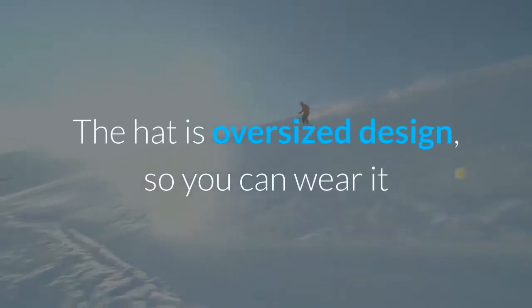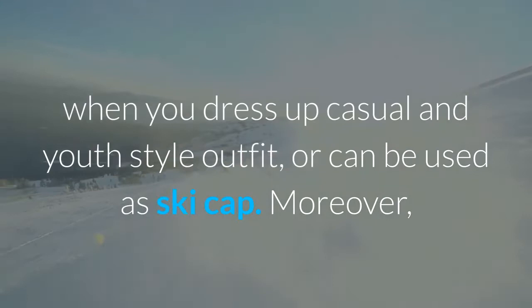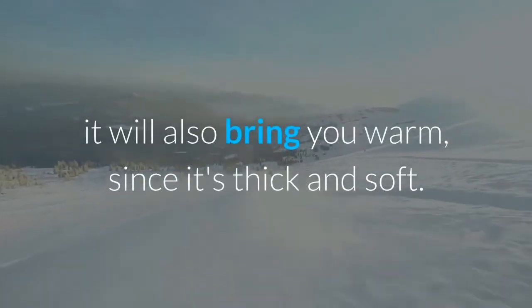The hat has an oversized design, so you can wear it with casual and youthful style outfits, or it can also be used as a ski cap. It will also keep you warm since it's thick and soft.